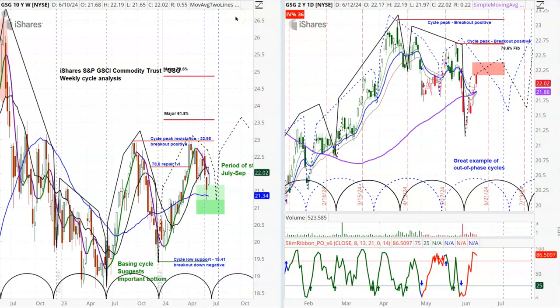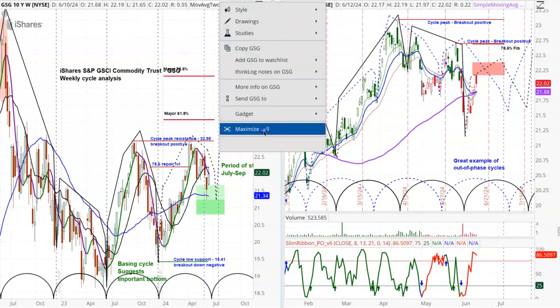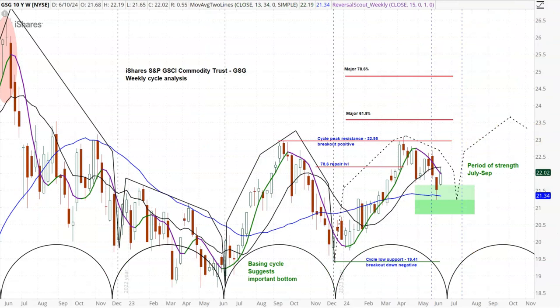Here are our charts on the GSCI Commodity Trust. On the left I have weekly, and on the right I have the daily. I'm going to blow this up so that you can see the weekly first and see what we're looking at. You can see the repeating cyclical rhythms in here that are just absolutely beautiful.